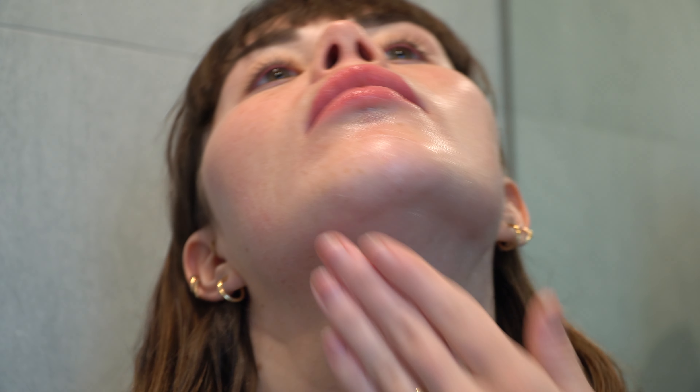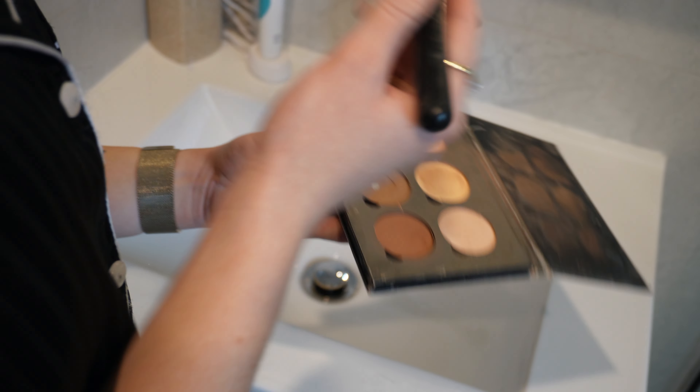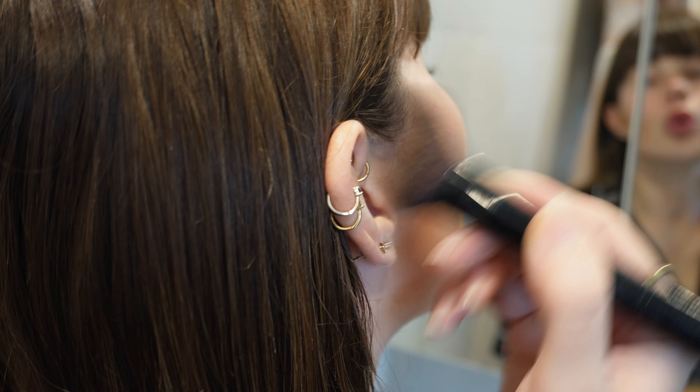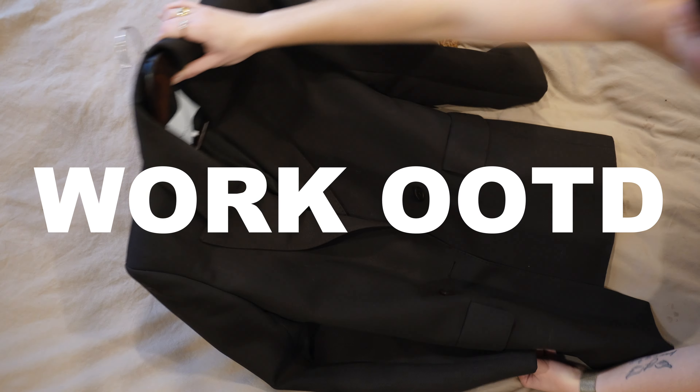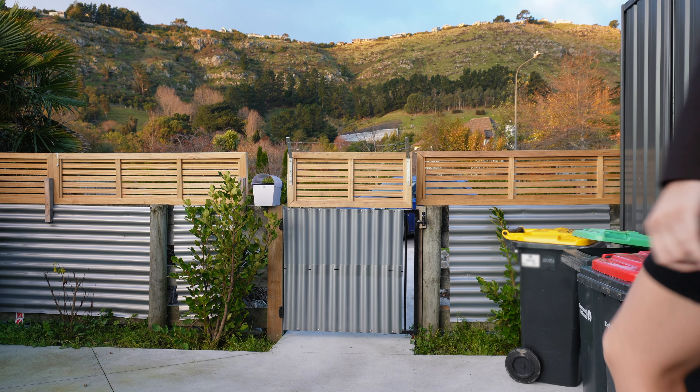Here I am hopping out of the shower feeling very fresh, very revitalized, and ready to conquer the rest of the day. I then hop back into my PJs to be nice and comfy and start on my skincare routine.